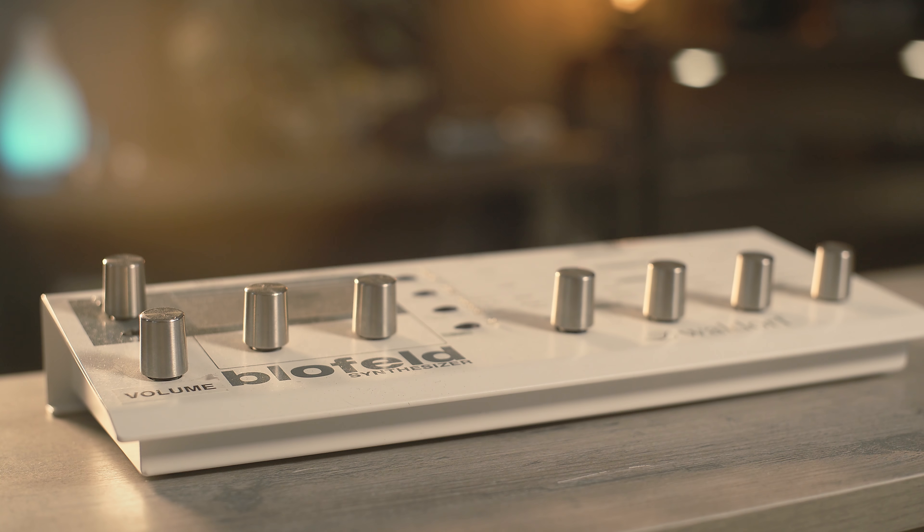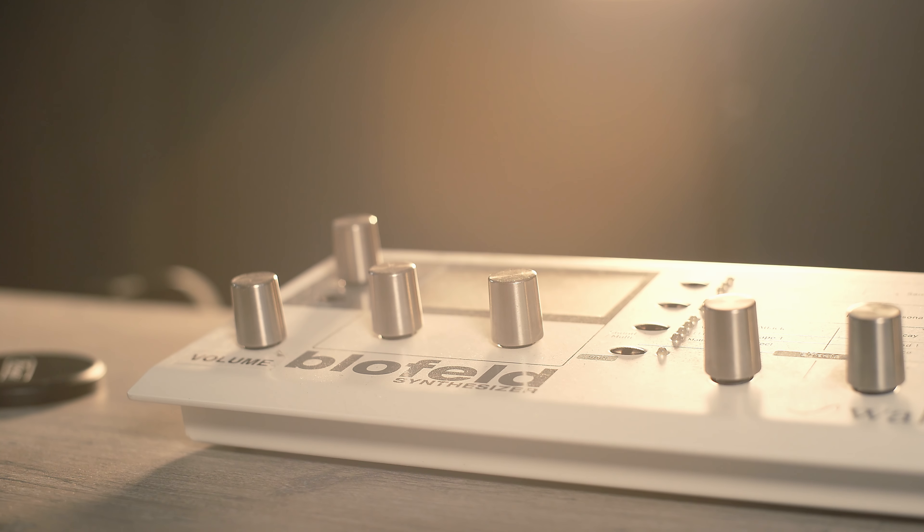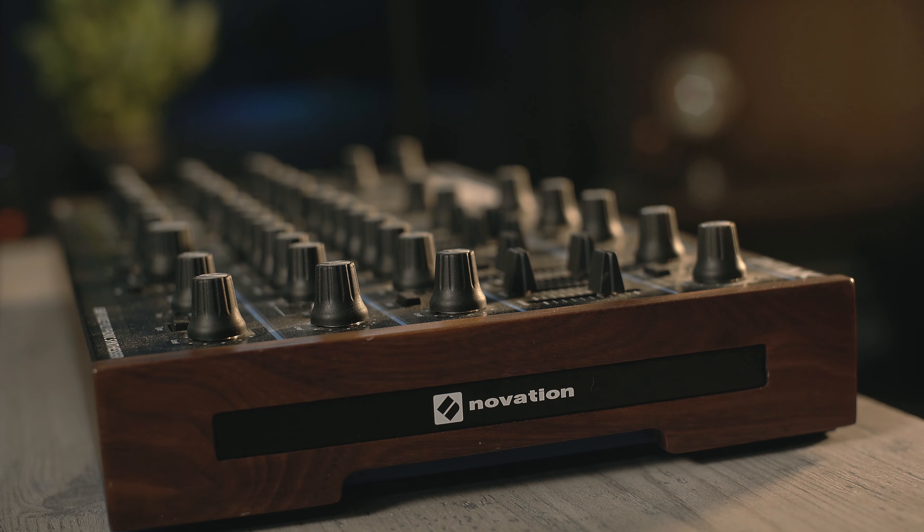First up, my handy dandy Waldorf Blofeld. I always wanted a Blofeld and I finally broke down and got one because I got it for a pretty good price. It's not something I use all that much for my day-to-day work doing sound design, but it is something I really enjoy using in my own music and just enjoy sitting down and playing with. Next up, the Novation Peak — this is probably the best money I've ever spent on a synthesizer.